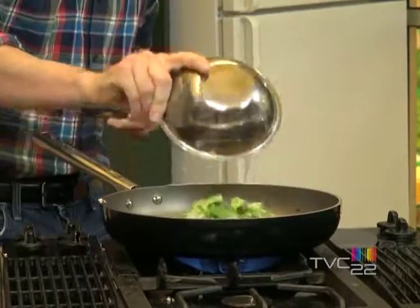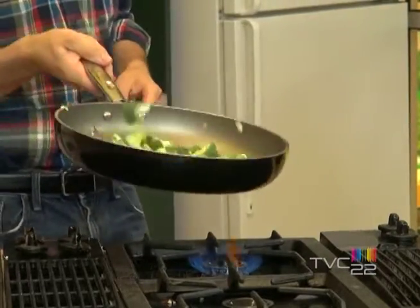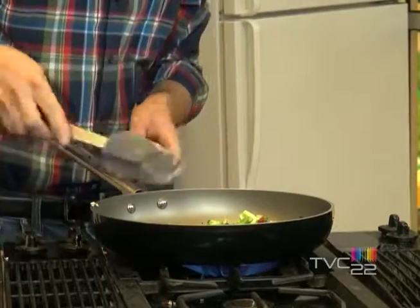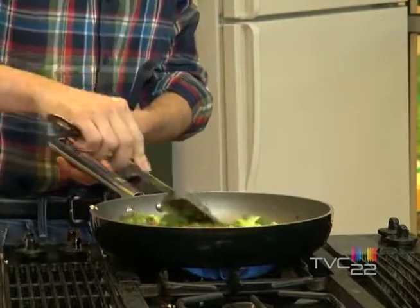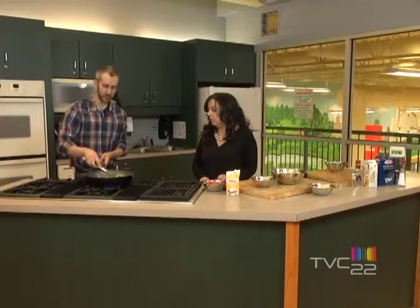On va rajouter les brocolis. On va laisser les brocolis cuire un petit peu. Et comme vous le voyez, les oignons commencent à caraméliser un peu.